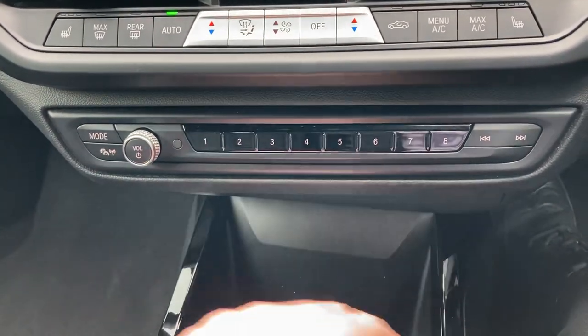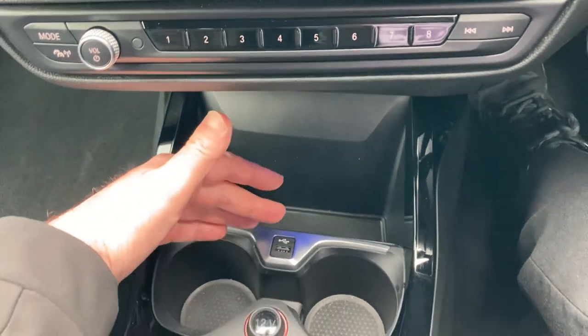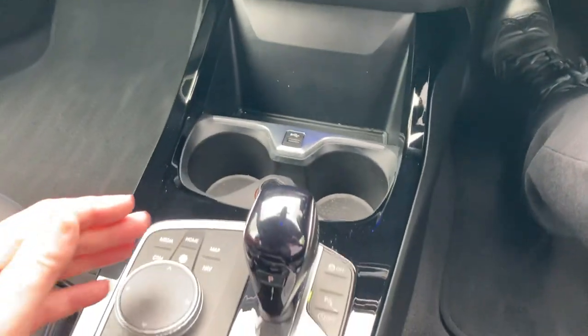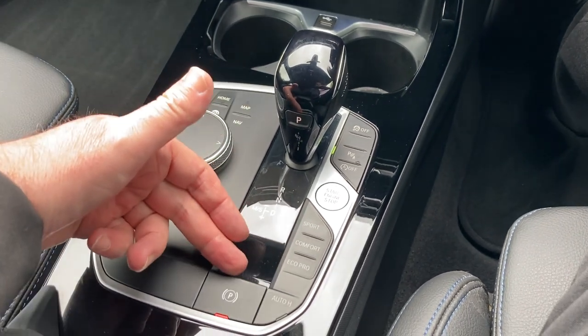Below the climate controls you've got some favourite buttons — handy for frequently called contacts — then a storage area and a handy place to charge your phone, plus a couple of drinks holders. Further back you've got the automatic gearbox selector for different driving modes, an electric handbrake, and the iDrive controller for the screen.